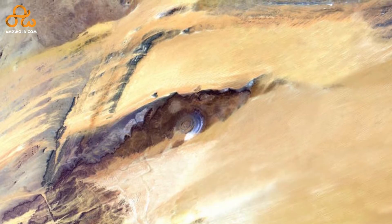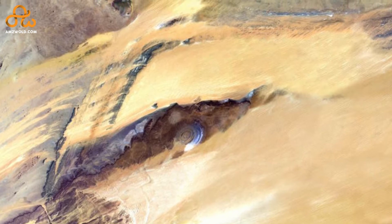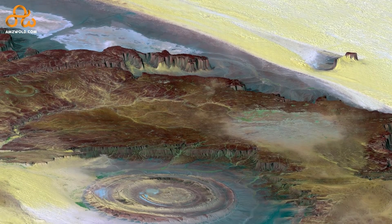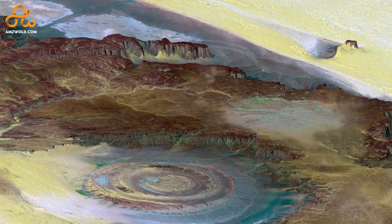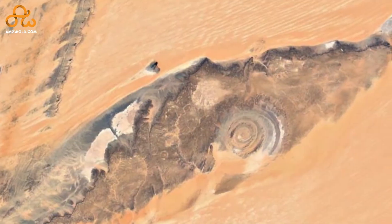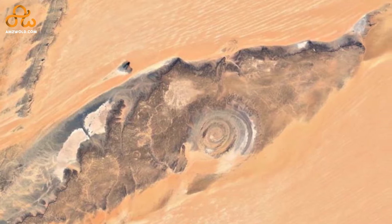Hello all, today we are going to talk about the Eye of Sahara, or the Richat Structure — a mysterious structure resembling an eye in the midst of the Sahara Desert of Africa. Welcome to yet another episode of Amazing World, where we show you the most amazing things all over the world. In this video we will tell you about the Eye of Sahara: what it actually is, how it formed, rumors about its origin, how it was discovered, and a lot more — so stay tuned.